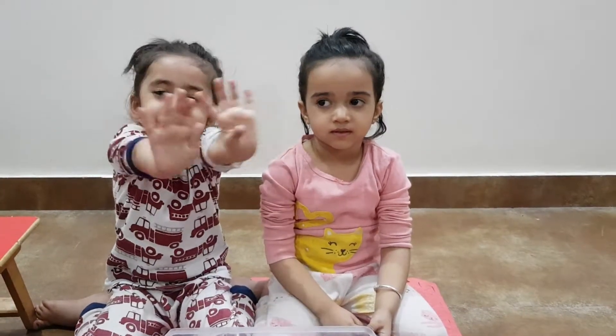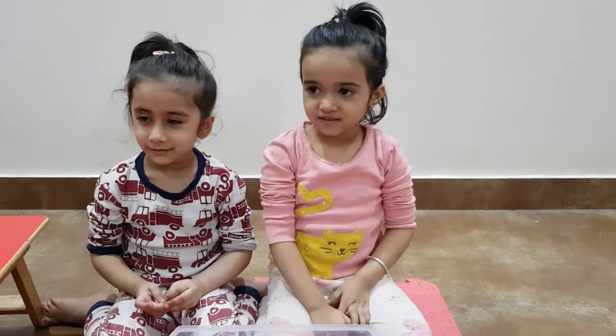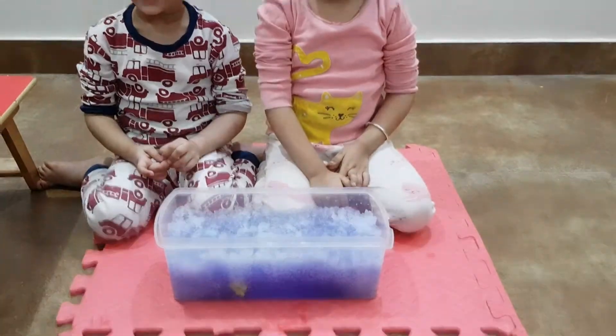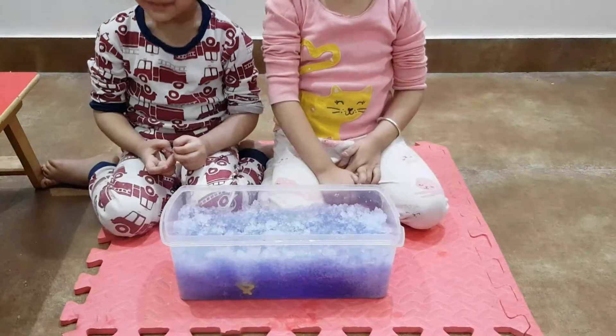Hi guys! Hi girls! So today we are going to learn numbers. Are you ready? Yes! So here I have some jelly bath for you.